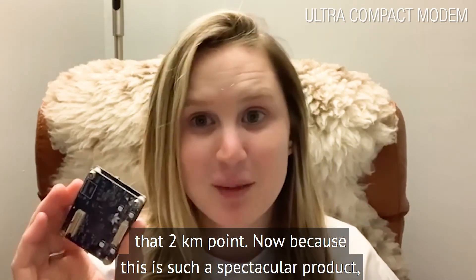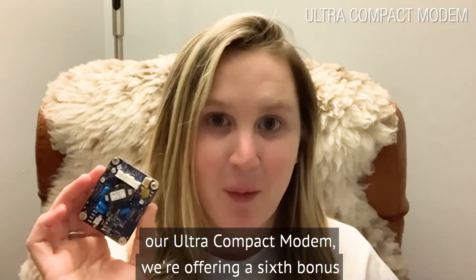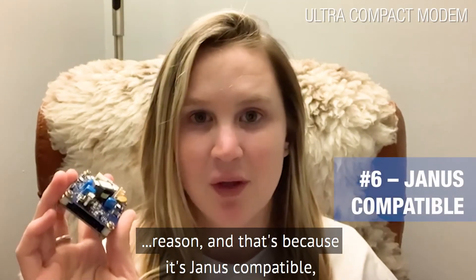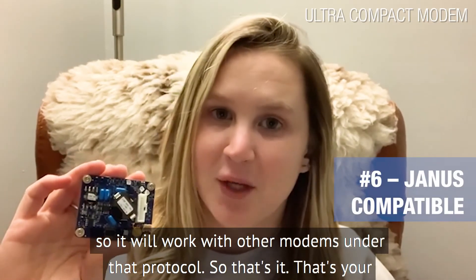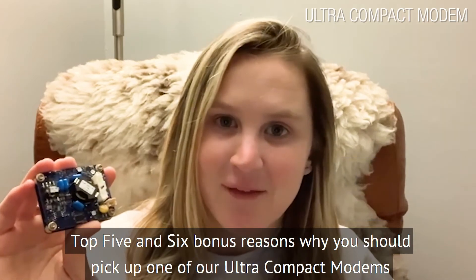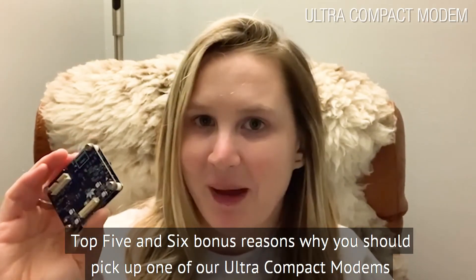Now, because this is such a spectacular product — our Ultra Compact Modem — we're offering a sixth bonus reason, and that's because it's Janus compatible, so it will work with other modems under that protocol. That's your top five and six bonus reasons why you should pick up one of our Ultra Compact Modems today.